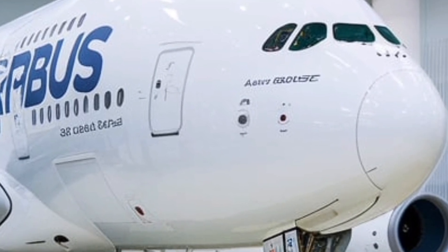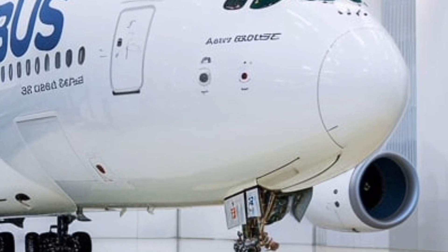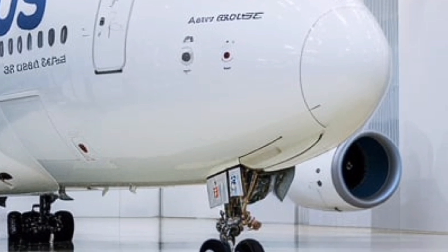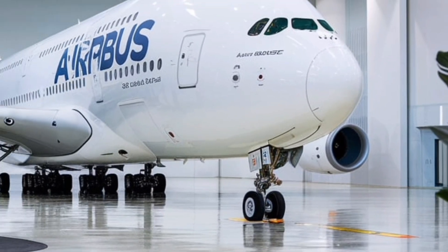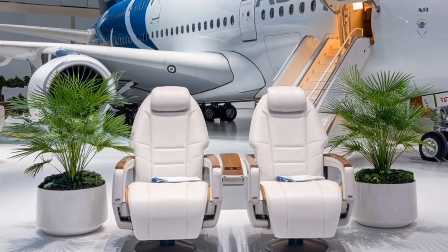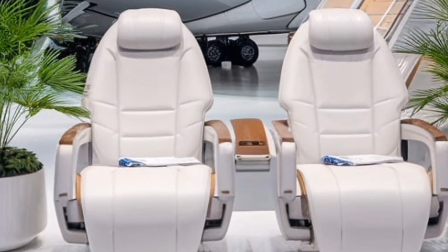Airbus has also introduced new AI-driven avionics systems, allowing for predictive maintenance and real-time monitoring of the aircraft's performance. This ensures maximum reliability, fewer delays, and a more seamless travel experience for passengers.